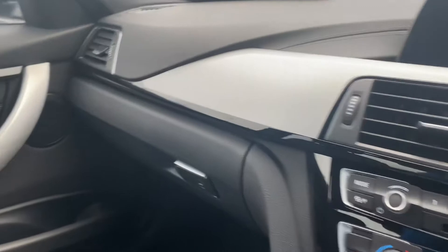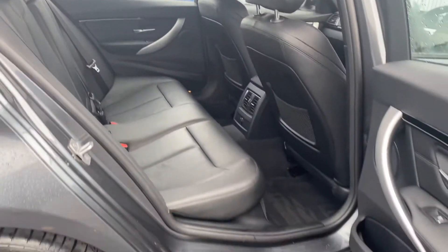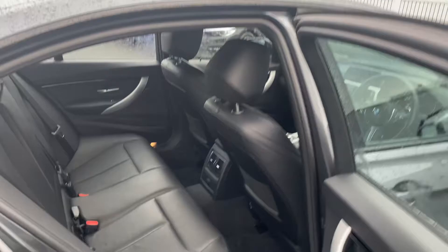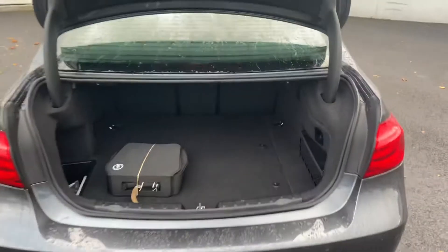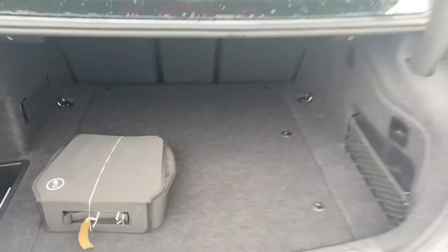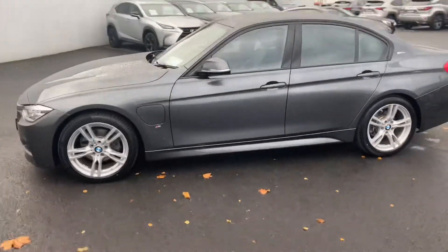Moving to the rear, you can see ample leg room and head room, with ISOFIX child seat anchor points and full black leather seats. There are LED rear stop lights and rear parking sensors.